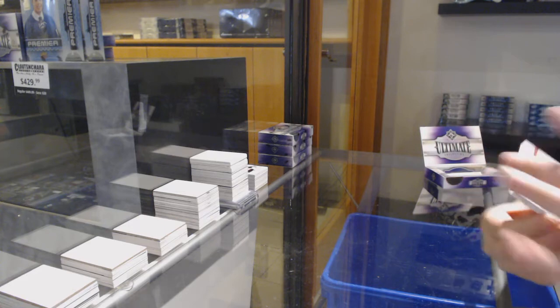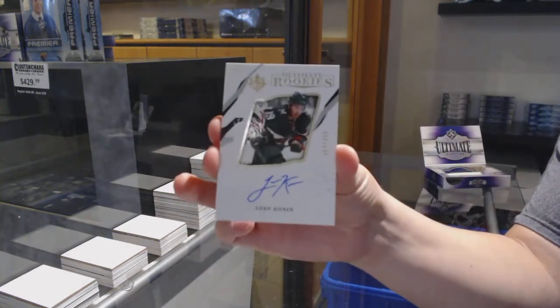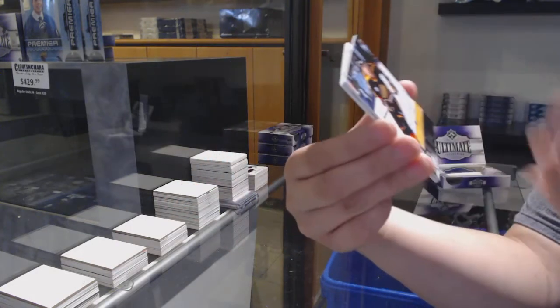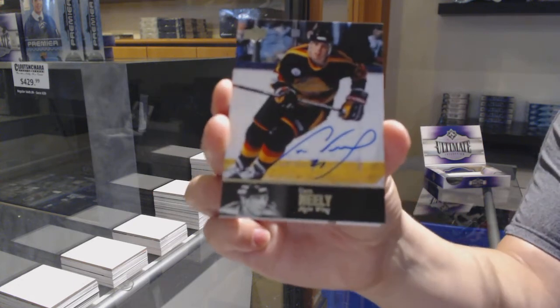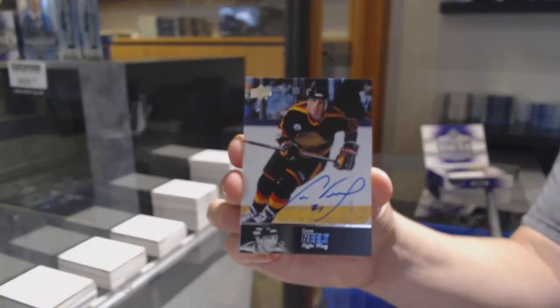Introductions for Colorado — JT Compher. Rookie auto numbered to 299 for Minnesota — Luke Kunin. 97 Legends auto for the Vancouver Canucks — Cam Neely.